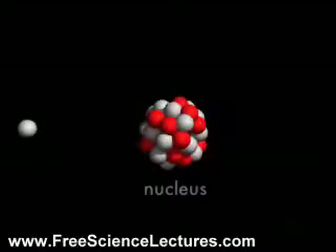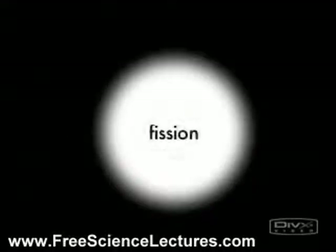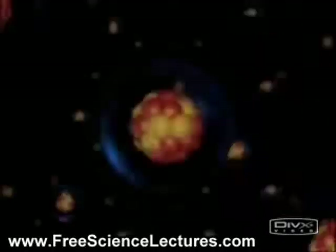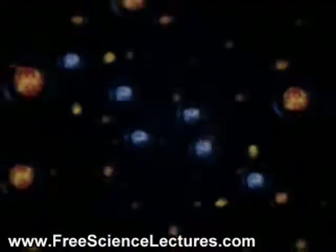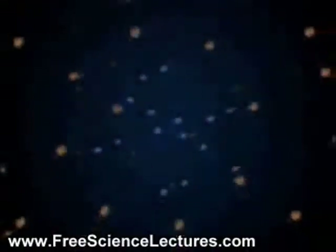Now let's take a quick look at two short videos that illustrate how this process works. We bring in the neutron, the neutron splits the nucleus, and we release three neutrons. Those neutrons then go on to split other nuclei, and those nuclei now release three more neutrons. Those neutrons can now split even more nuclei, and you see that very rapidly we can split a lot of nuclei.